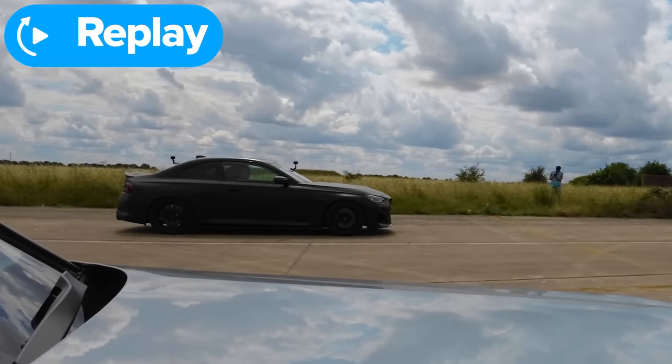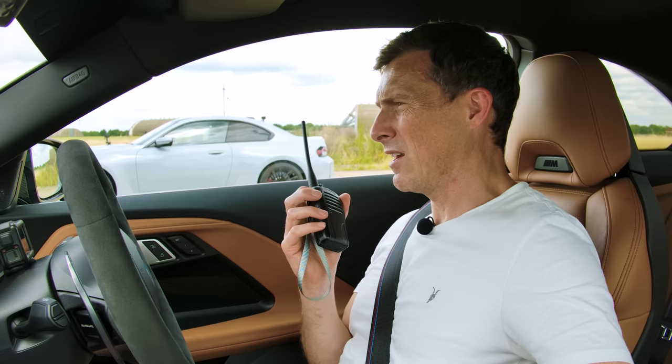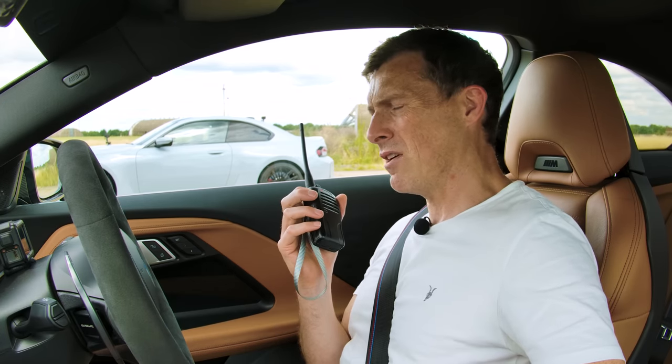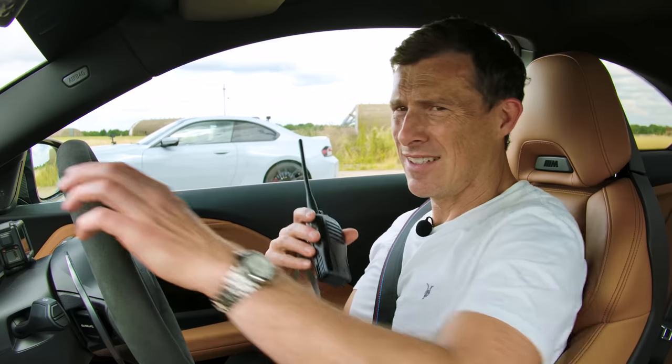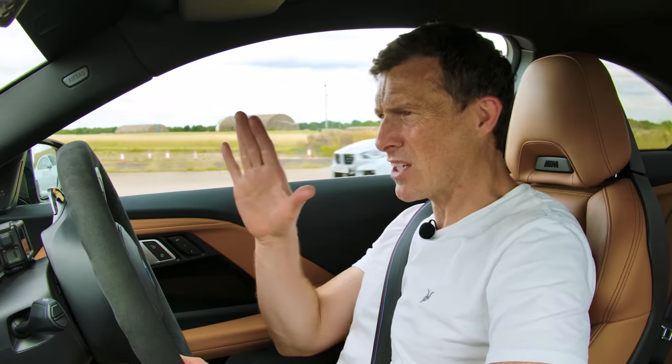I was actually shocked at how well that car did pick up in relation to this, but then yeah, this just has some legs on it. I'd like to run that again — I don't think I was pressing the accelerator quite as hard as I could. Funny that, isn't it? Why don't we go again? I need to press the accelerator harder.